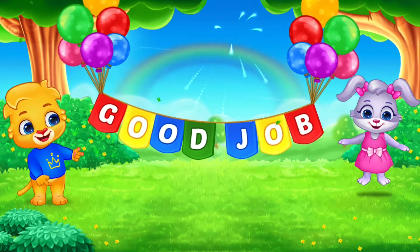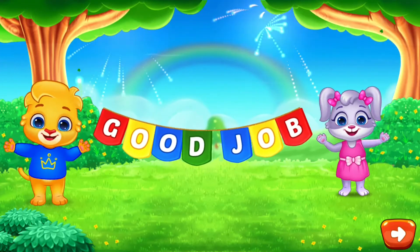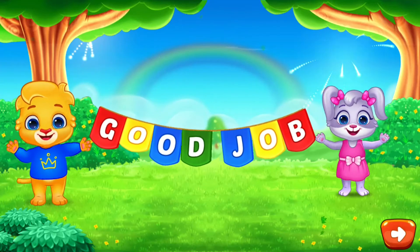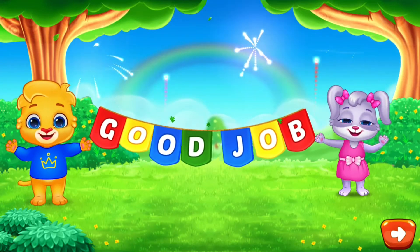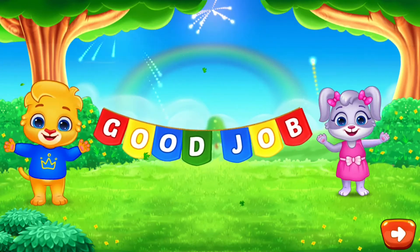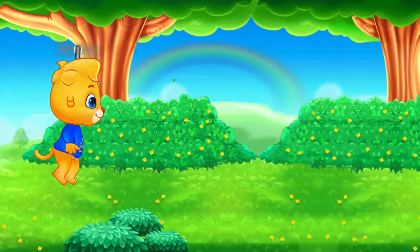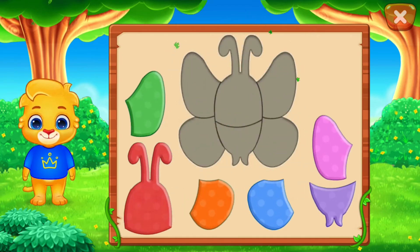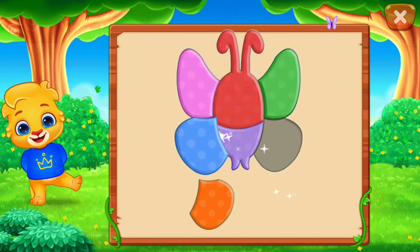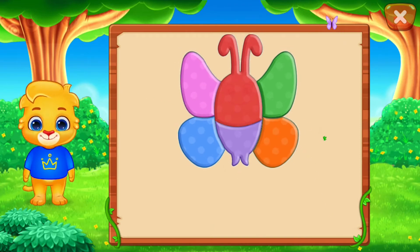Good job! Nice! Well done! Perfect! That was awesome! Can you guess what it is? It's a... Butterfly!